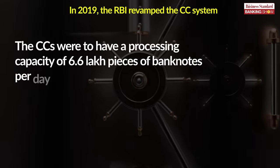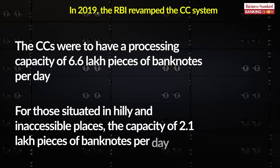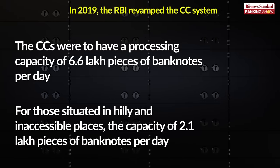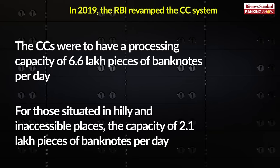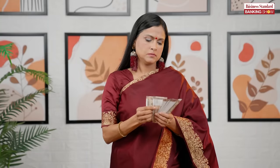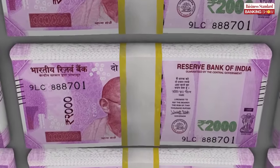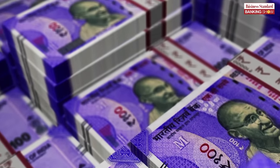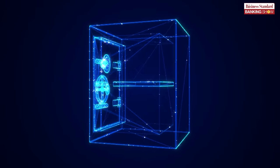The CCs were to have a processing capacity of 6.6 lakh pieces of banknotes per day. For those situated in hilly and inaccessible places, the capacity was 2.1 lakh pieces of banknotes per day. Currency is deemed currency in circulation only when it is outside the CCs. Similarly, when banks maintain a cash reserve ratio, or CRR, of 4.5% of every 100 rupees in deposits, they hold it in the currency chests.